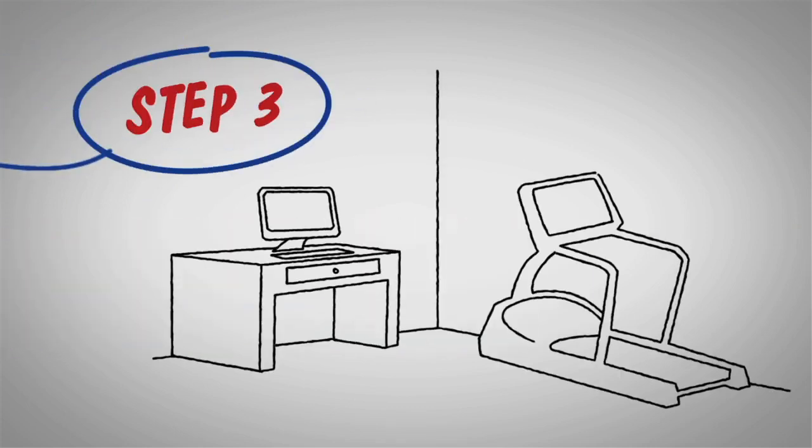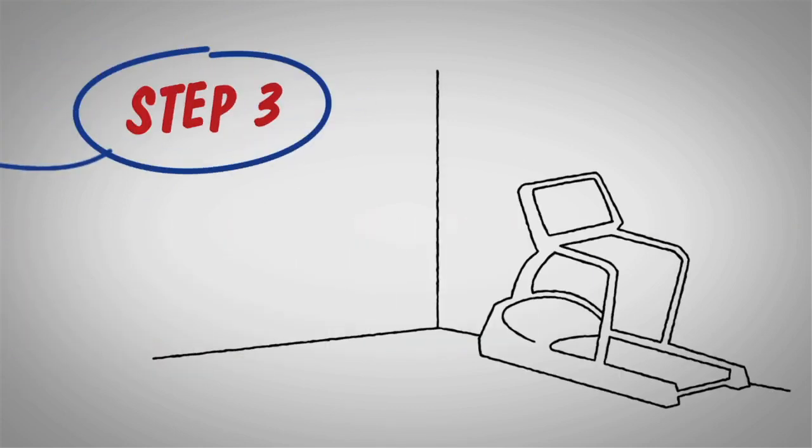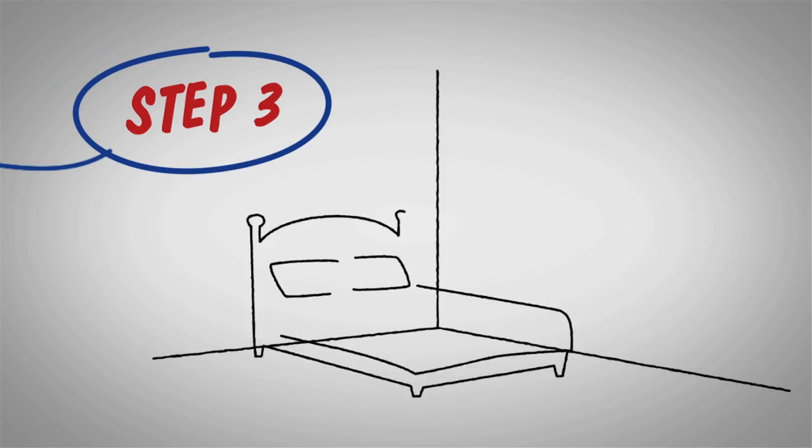Step 3: Turn those bedrooms back into bedrooms. Trade out the exercise machine for a bed and a nice duvet.